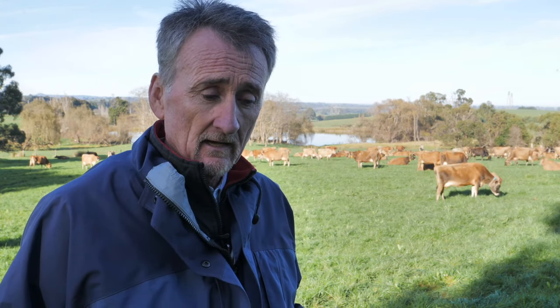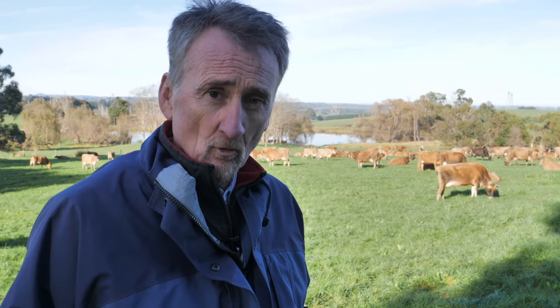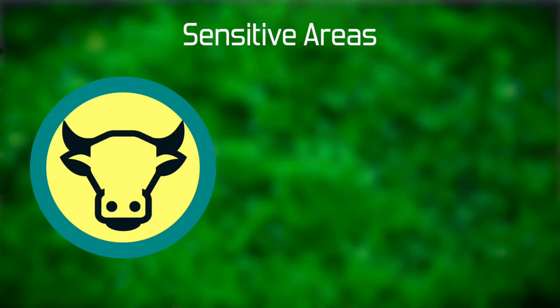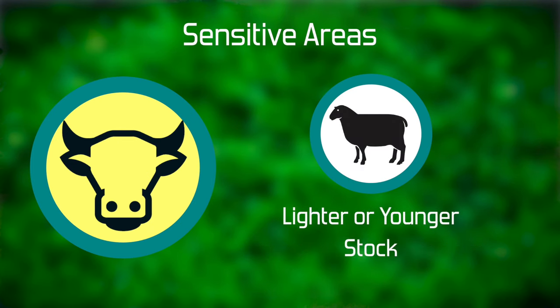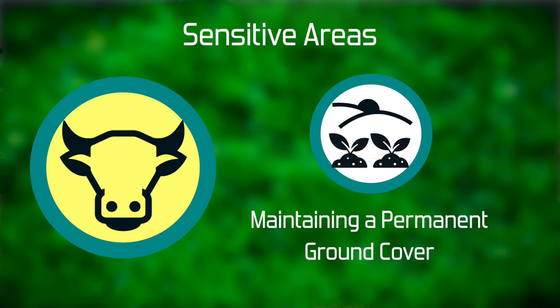Sensitive areas being very steep country, wet areas, north-facing slopes. How we adapt our approach to manage the potential impact on these areas may be retaining a higher residual so that we've got a bigger plant and bigger root systems holding very steep slopes together, or the use of lighter stock — young stock, sheep. The emphasis at all times is maintaining a good healthy permanent ground cover to protect the surface of the soil.